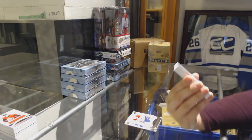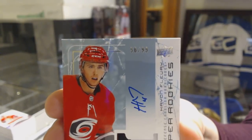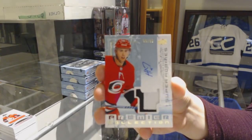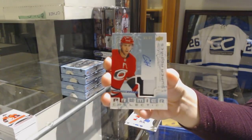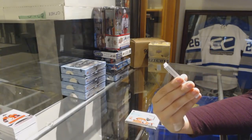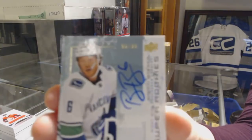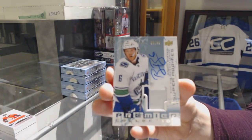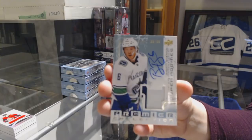We've got a retro rookie patch number 299 for the Carolina Hurricanes, Hayden Fleury. We've got a super rookie patch number 299 for the Vancouver Canucks, Brock Boeser.